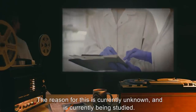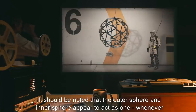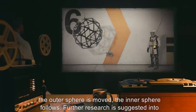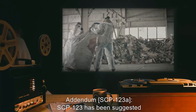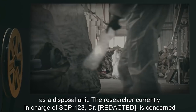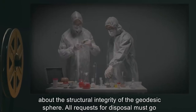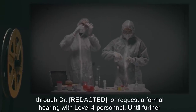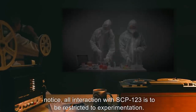The reason for the gas barrier is currently unknown and being studied. It should be noted that the outer sphere and inner sphere appear to act as one; whenever the outer sphere is moved, the inner sphere follows. Addendum SCP-123-A: SCP-123 has been suggested as a disposal unit. The researcher currently in charge of SCP-123 is concerned about the structural integrity of the geodesic sphere. All requests for disposal must go through the supervising doctor or request a formal hearing with level 4 personnel. Until further notice, all interaction with SCP-123 is to be restricted to experimentation. Command personnel agree that further research is needed to understand the durability of the outer sphere.